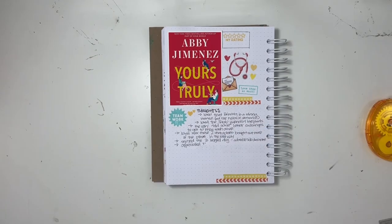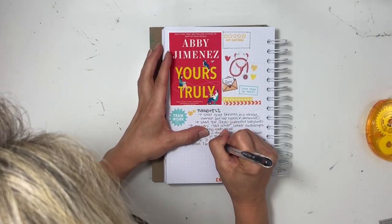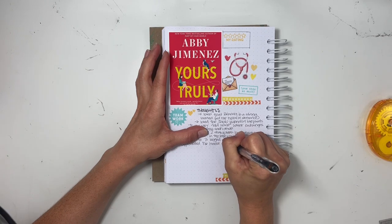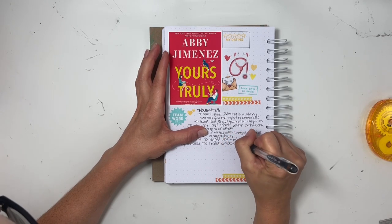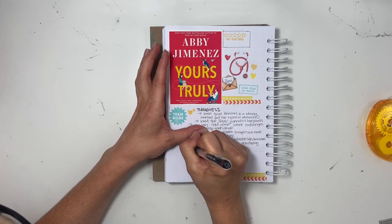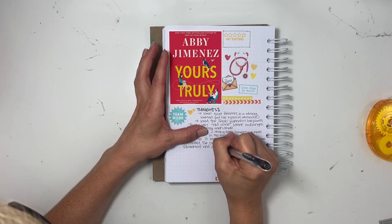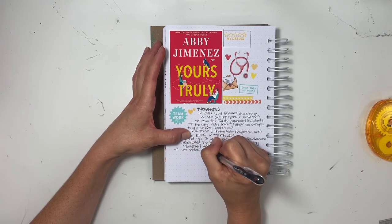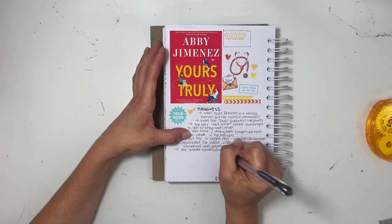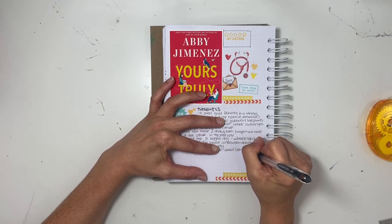The last little thought I put down was that I enjoyed the mature conversation between both of them about being harmless to each other. I really thought that was a great way to think about your partner or somebody you're thinking about falling in love with. Okay, so the quote I have is going to be a long one.